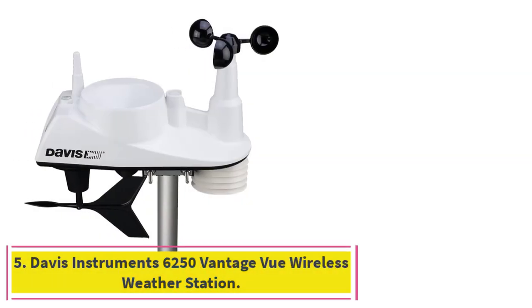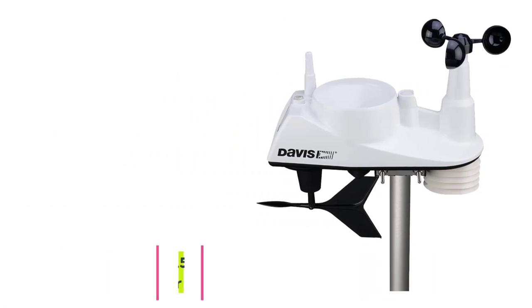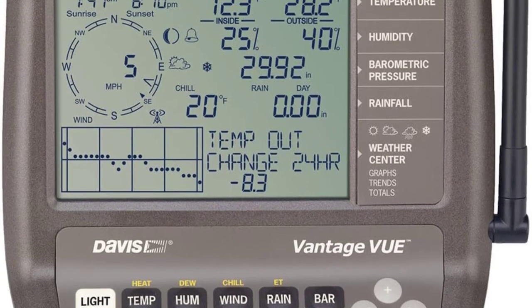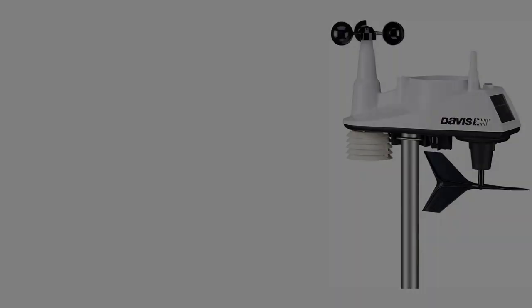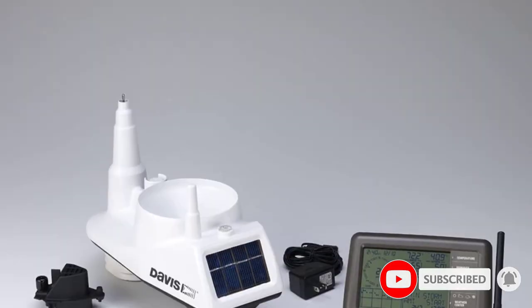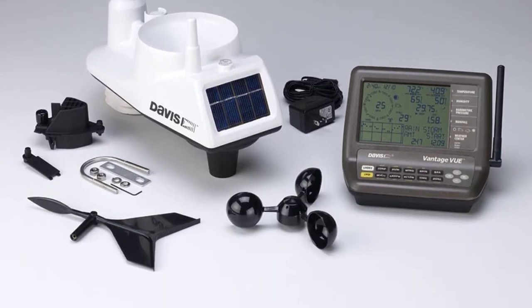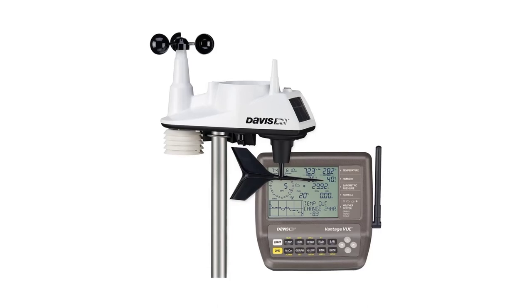At number 5: the Davis Instruments 6250 Vantage View Wireless Weather Station. This is a long-range wireless device capable of connecting to a Davis Instruments hub from up to 1,000 feet away. However, this home weather station doesn't come with a hub, so users will need to purchase the hub separately for wireless access. The station offers the option of setting up to 22 simultaneous warning alarms, giving users instant notification of potentially dangerous events such as freezing temperatures, high winds, or flooding.